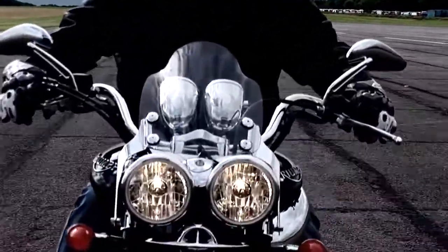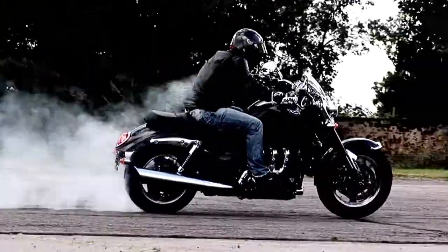We've also updated the rear suspension making it 20% softer, making the bike more responsive and more supple over the bumps. We've upgraded the clutch and the shaft drive itself to cope with the big increase in torque.